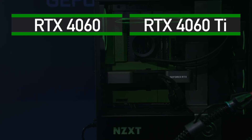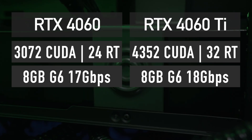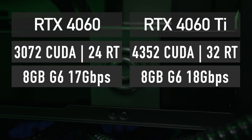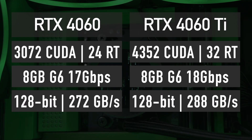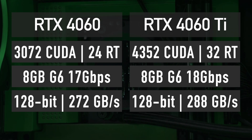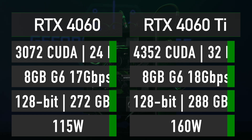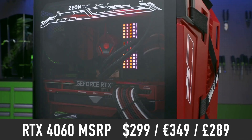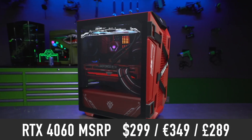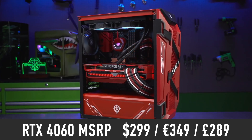Let's start with specifications. The graphics card features 3072 CUDA cores, 24 ray tracing cores, 8GB of 17Gbps GDDR6 memory, and a 128-bit memory bus for a total bandwidth of 272 GBps. The power consumption is only 115W. The RTX 4060 MSRP is $299 in the US, 349 Euros in the EU, and 289 pounds in the UK.